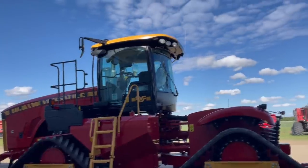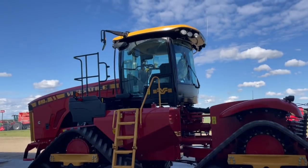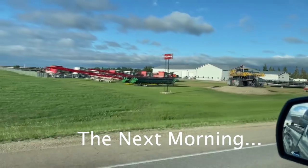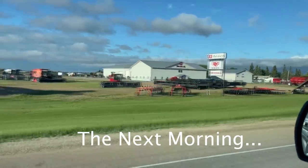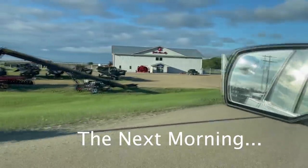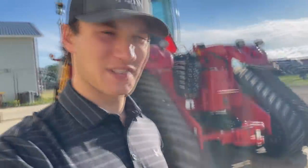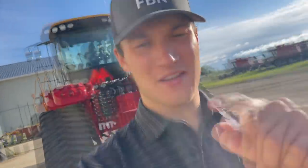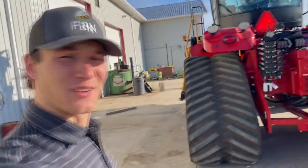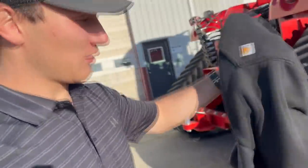We've got this beauty — a brand new one that just showed up from the factory earlier this week: a 2021 Versatile Delta Track 610. It is now actually the next morning — it was a little too windy last night and I didn't have my microphone to block out the wind, so I decided to come back right and early this morning and get this video taken. I'm going to quickly throw on my Versatile bunny hug because it's a little bit colder out than I was expecting.